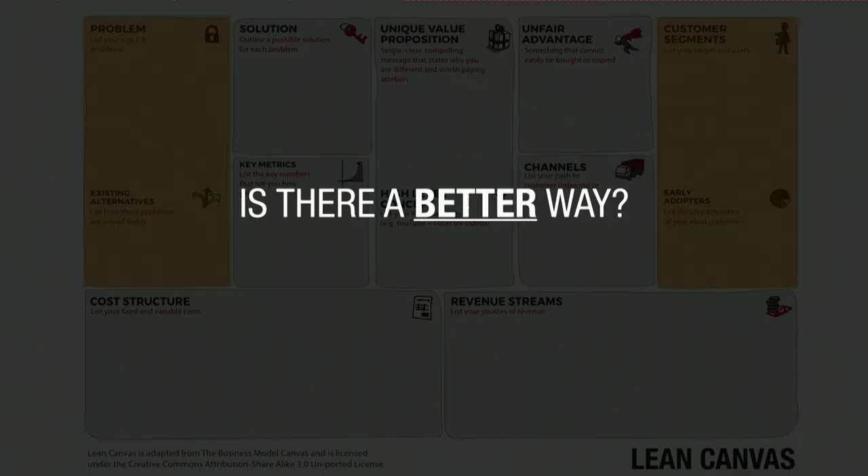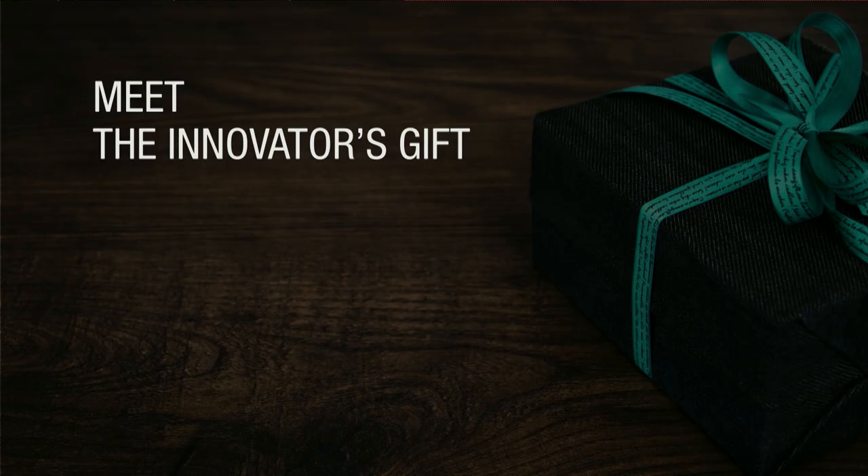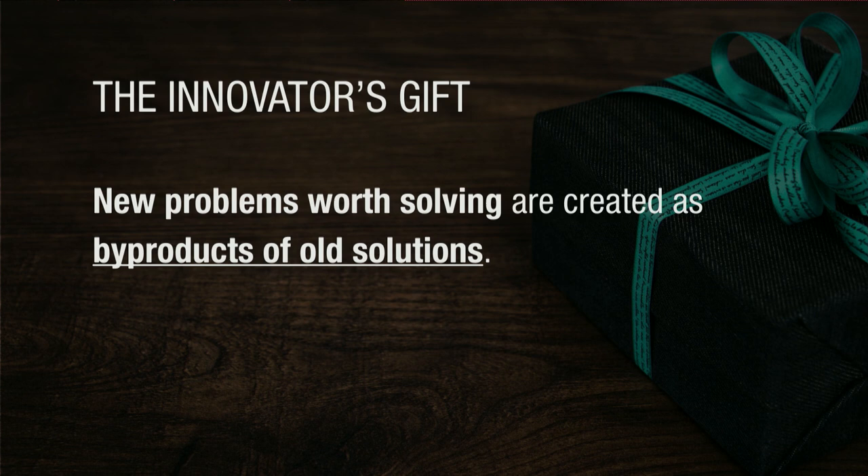So is there a better way? There is. I'm going to share with you some newer work I'm putting out called the Innovator's Gift, and it has a very simple premise: when we start looking for problems, we start inventing new problems that we want to solve with our great innovative idea. But all the problems are already out there. So instead of looking for new problems, we should be looking for existing problems that are being thrown off as byproducts of existing solutions.